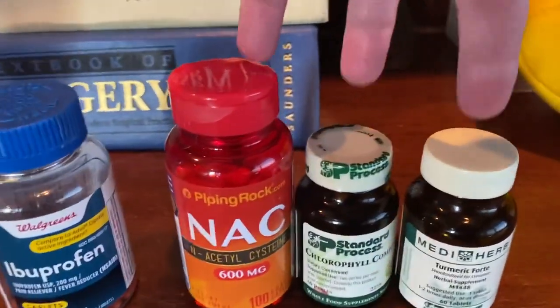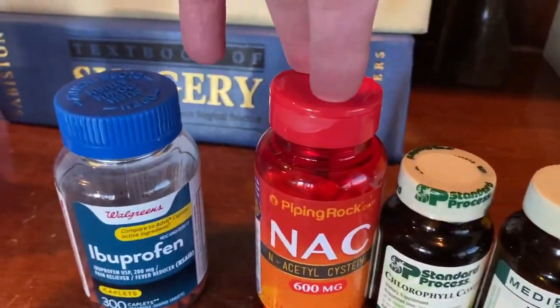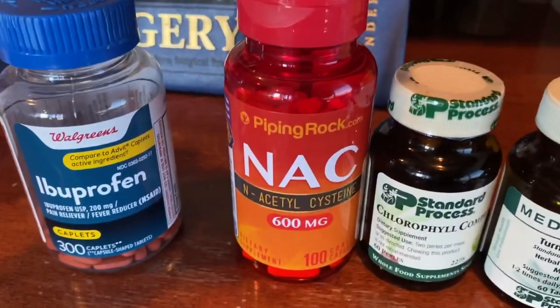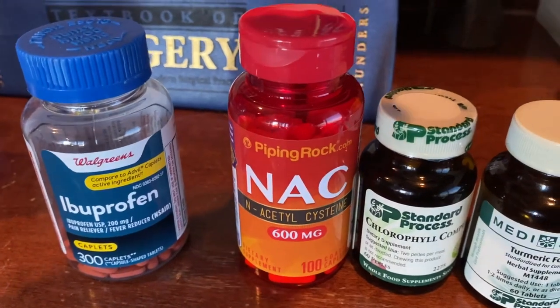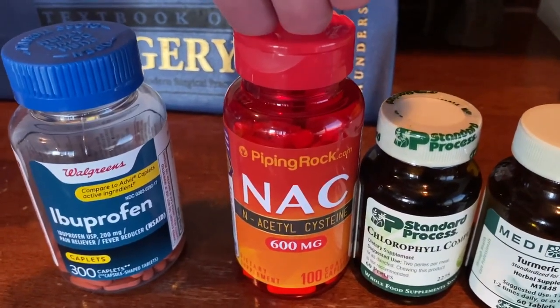The other three you only have to take once a day. N-acetylcysteine — I have all of my patients take N-acetylcysteine, whether they're post-operative or pre-operative, because this promotes healing, among other things.